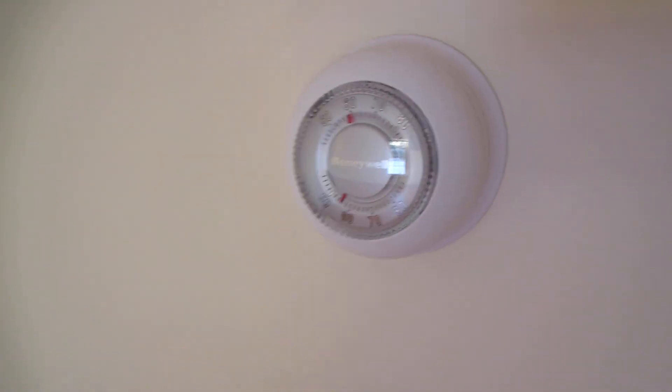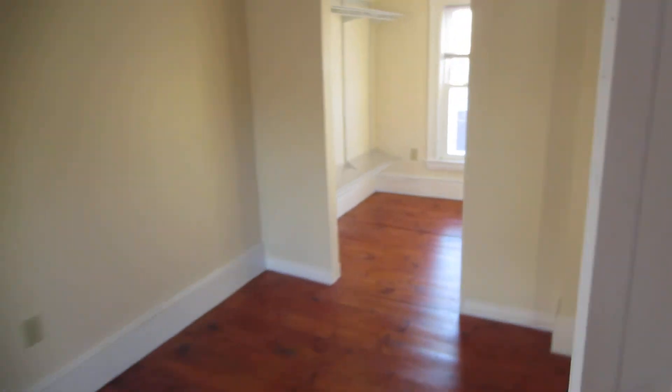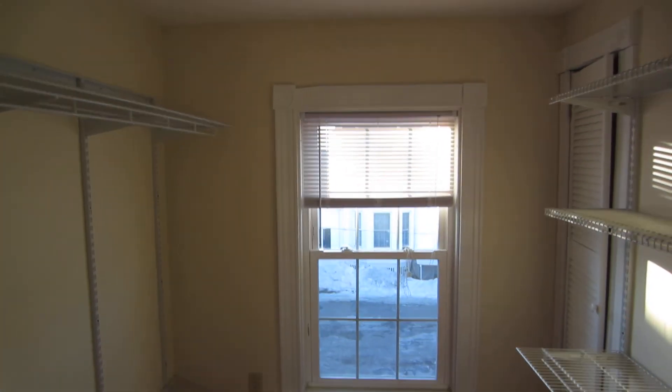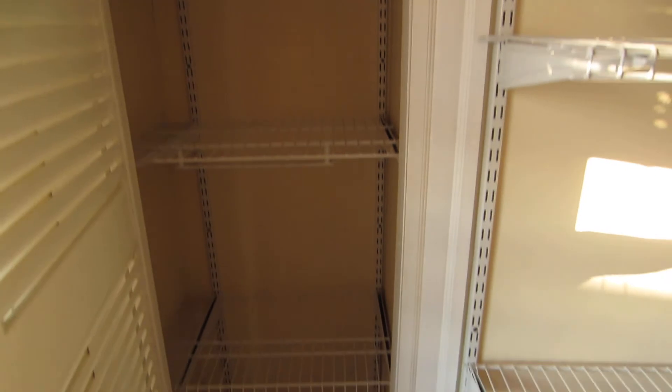It does have multi-zone heat — there's a thermostat up here for the top floor, a thermostat downstairs, and another thermostat in the back room. Multi-zone heat helps with your heating costs. And then this is the walk-in closet area for the master, which even has a little shelving closet in addition to everything else.